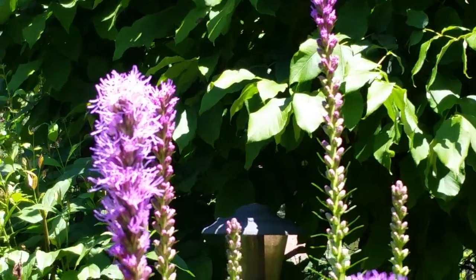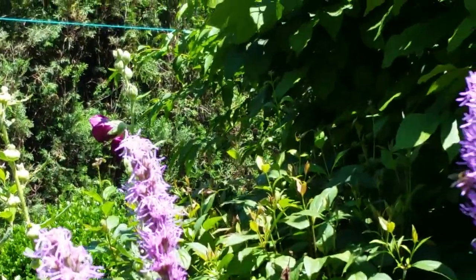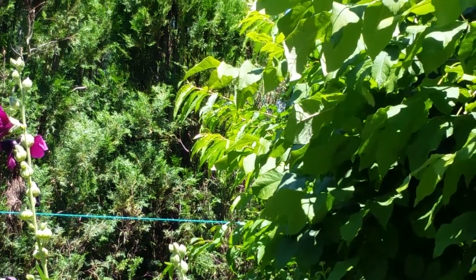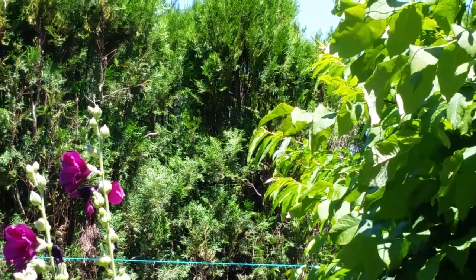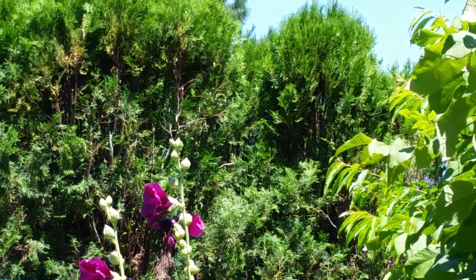Yep, this is why I plant the tall ones here — you get the pollinators, and you need the pollinators. There are a couple different kinds. I think that's a hummingbird moth there on the top of that one.